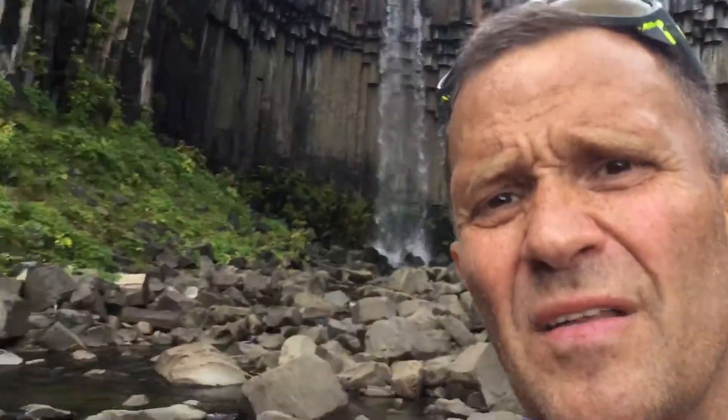So here we are at the waterfall Svartifoss. This is in Skaftafell National Park. Nice waterfall but not much water in it now — it's quite dry in Iceland and unusually warm.